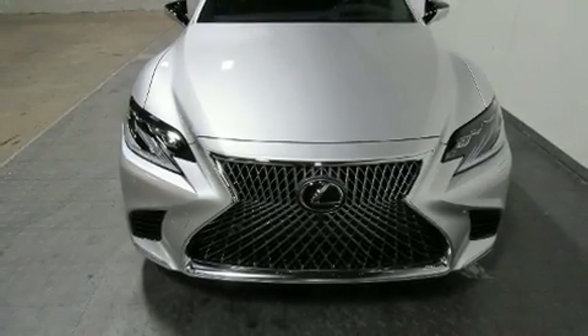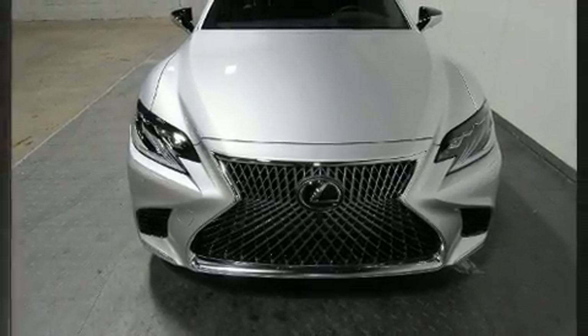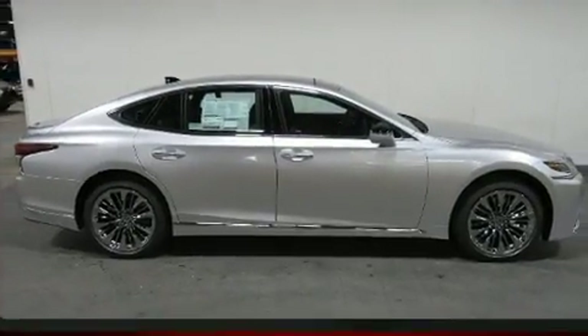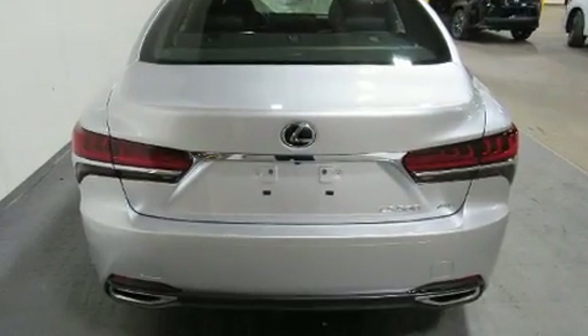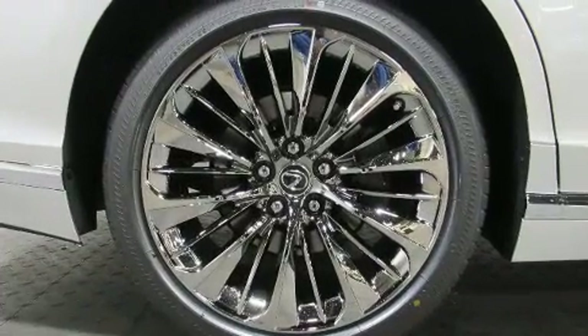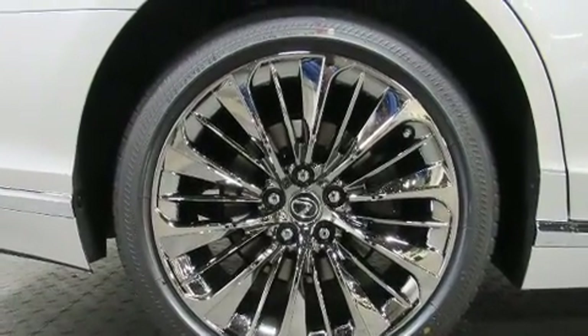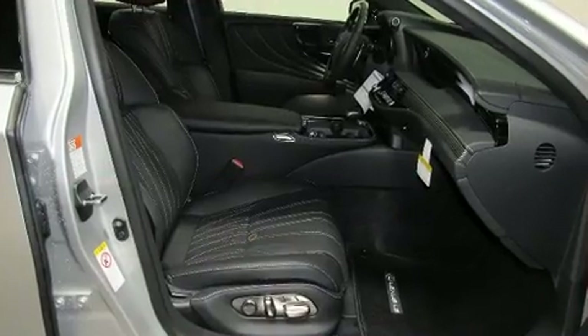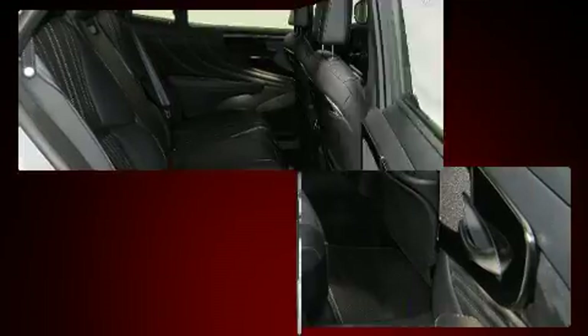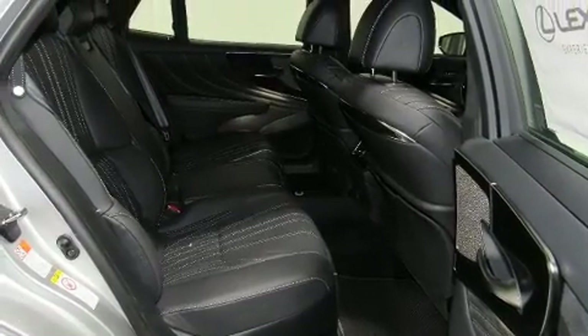The 2019 Lexus LS 500. Smooth gear shifts are achieved thanks to the refined six-cylinder engine, and all-wheel drive keeps this model firmly attached to the road surface. Well-tuned suspension and stability control deliver a spirited yet composed ride and drive. The engine breathes better thanks to a turbocharger, improving both performance and economy.